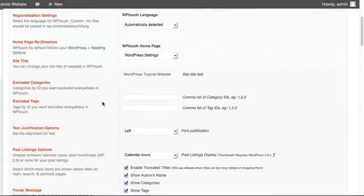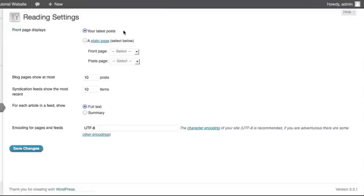In the general settings, a lot of this you're not going to need to change. For the WP-Touch language, you probably want to leave it at Automatically Detected so it will be based on where a person is located. For the Home page, this is built off of your WordPress settings from the Reading page — do you want people to see one static homepage or a listing of all your latest posts? In our tutorial website, we're just showing our latest posts.